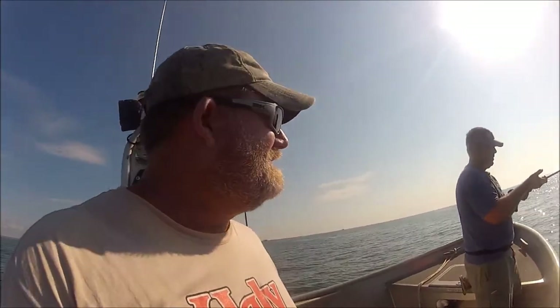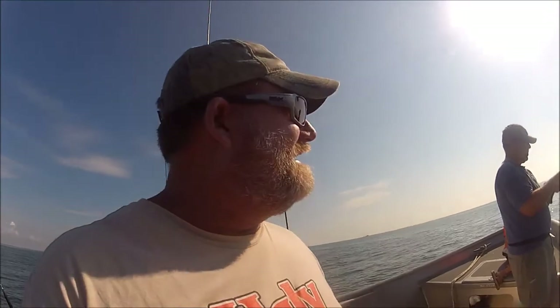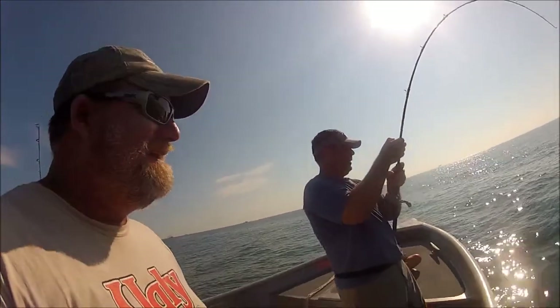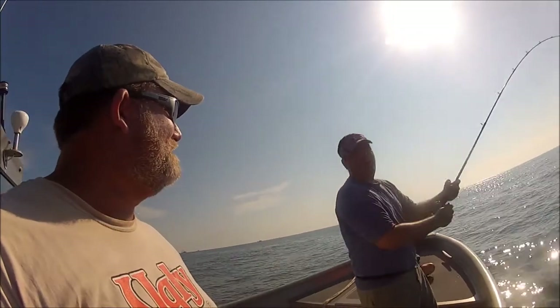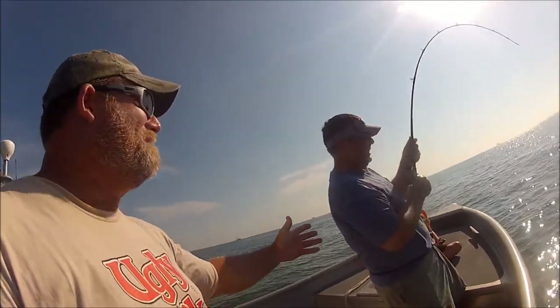I had to chase this thing — we're about a half mile from the jetties because it was spooling Tom. I had to pull the anchor, put Drew's rod away, finish my sandwich, and drink my bottled water while Tom fought the fish. Tom says, 'I wish I had a bottle of water.' Now you offer me one!